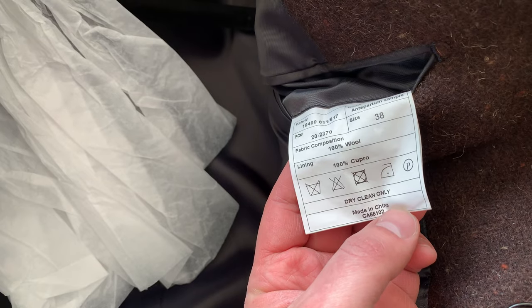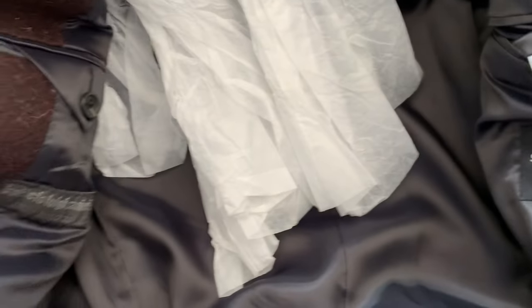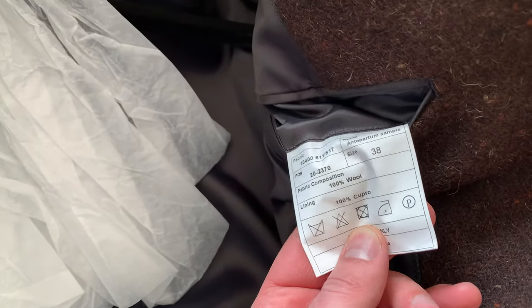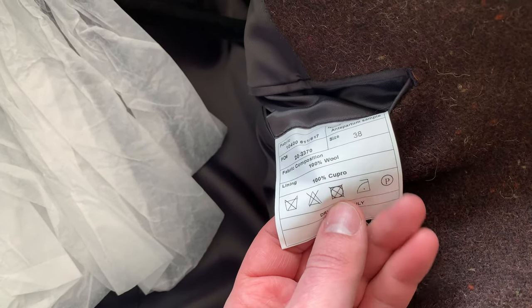The coat is made in China, 100% wool. As I said, this is Italian wool from an Italian fabric brand. The size is 38 as well, and the lining is cupro.